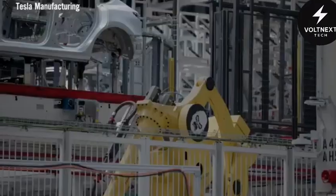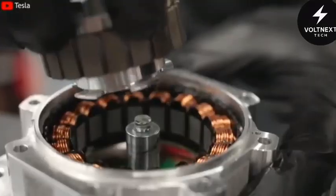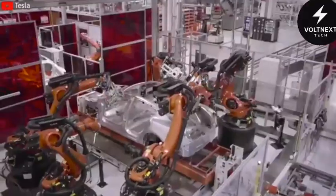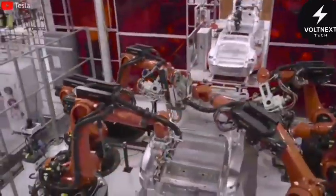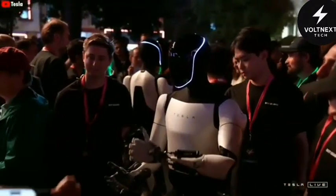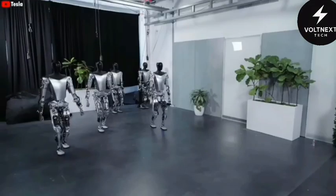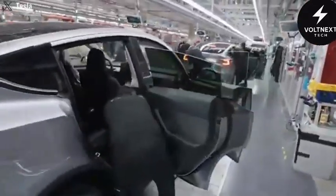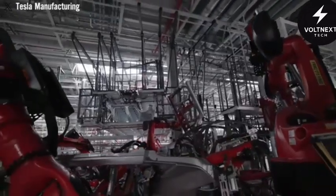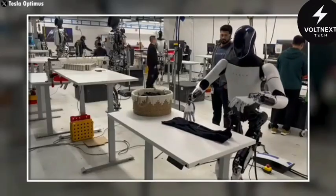Everything Tesla has ever developed for its electric vehicles — motors, batteries, AI chips, even the gigapress — has found a new purpose. That technology now powers Optimus. But the robot is more than just a collection of car parts; it's an entirely new chapter. Tesla has taken lessons from building cars at scale and applied them to robotics, aiming not for a showcase demo, but for mass production.